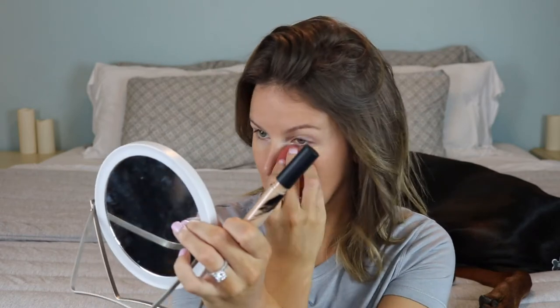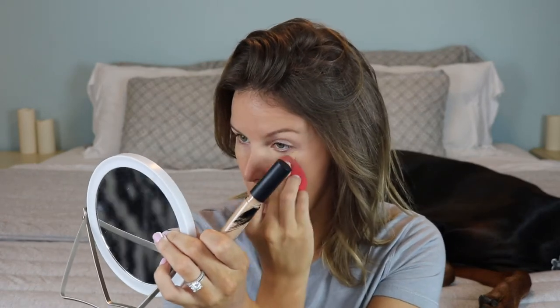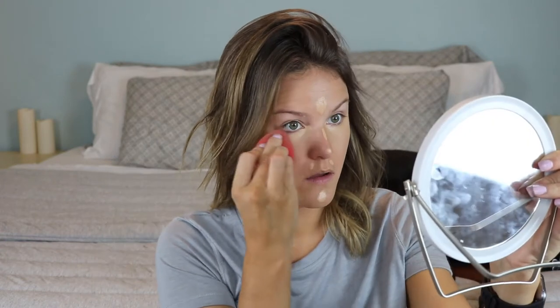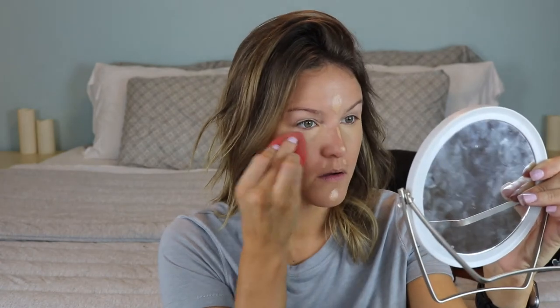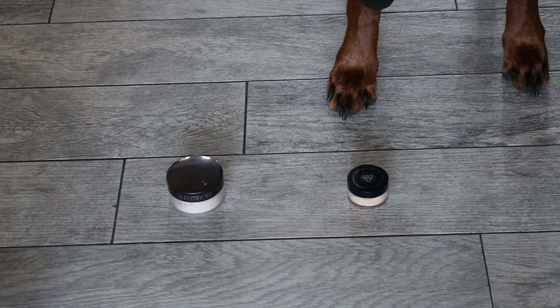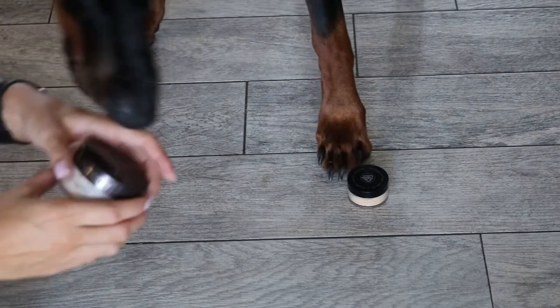Now we need to set the face, so let's see what powder he picked. The Laura Mercier Translucent Powder is what we're going to be using today — this is again one of my faves.